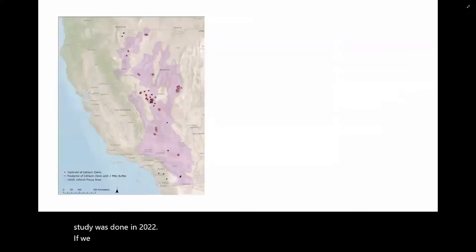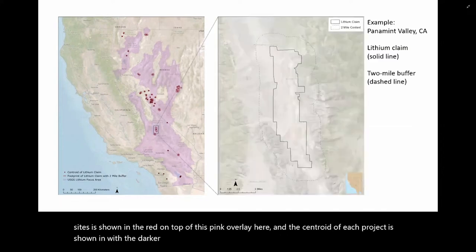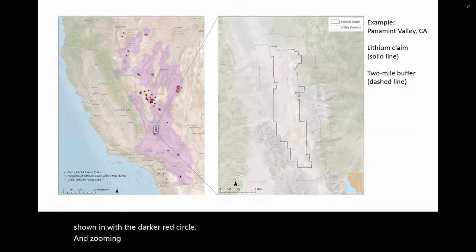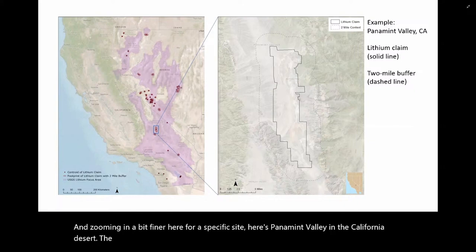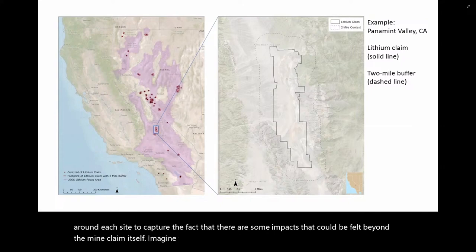Zooming in to California and Nevada, each of those potential project sites is shown in red on top of this pink overlay. The centroid of each project is shown with the darker red circle. Zooming in further for a specific site — Panamint Valley in the California desert — the actual mine claim is shown by the solid line, and we added a two-mile buffer around each site to capture the fact that there are some impacts that could be felt beyond the mine claim itself, such as fugitive dust or drawdown of groundwater that extends beyond the claim boundary.